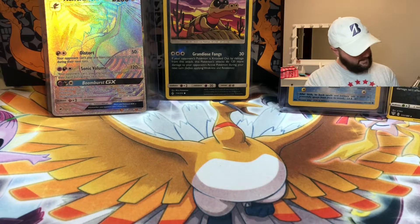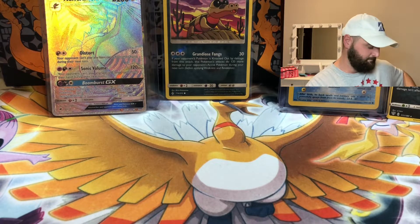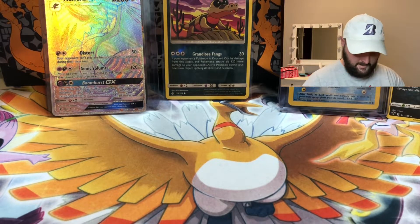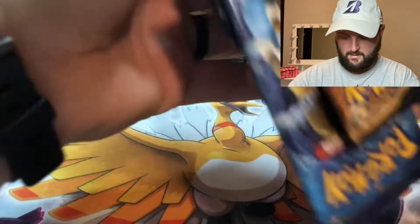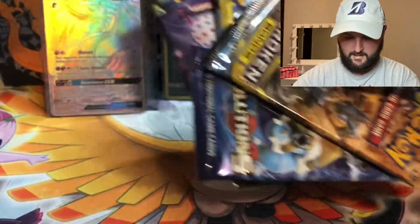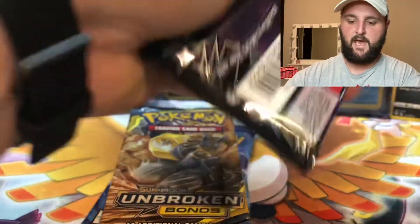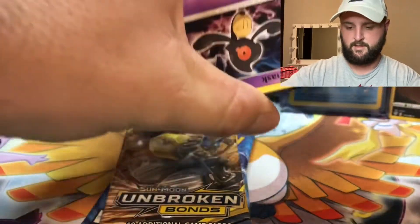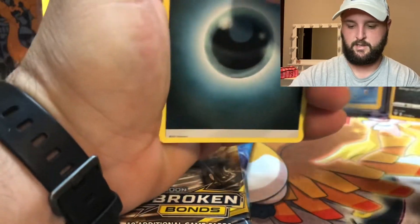The personal collection box has two Unbroken Bonds packs, a Lost Thunder pack, and a pack of Evolutions. When it comes to Evolutions, me and everybody else is hunting that Charizard. Let's start with Lost Thunder — I haven't opened a lot of Lost Thunder, but they do have a full art Lugia that also comes in rainbow rare, so if we could pull two rainbows in one video and have this one be Lugia, that would be pretty sweet.